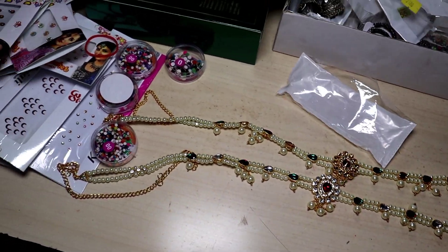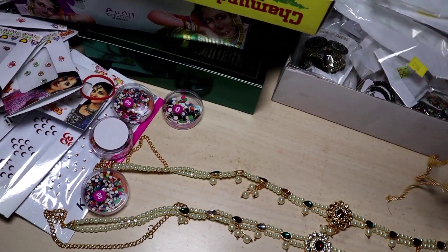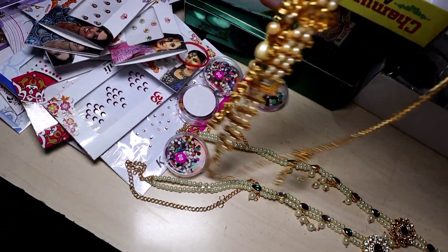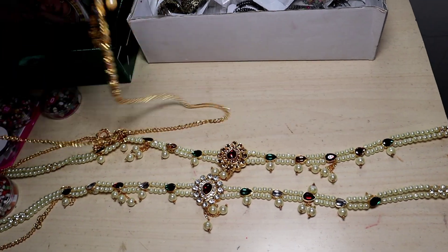I had just 3 bracelets. I took two designs and the same color is different — one has a different design and different color. So I have taken 3 bracelets. I brought the Lattkan patterns and I have taken several varieties — I had 12 or 13 varieties.